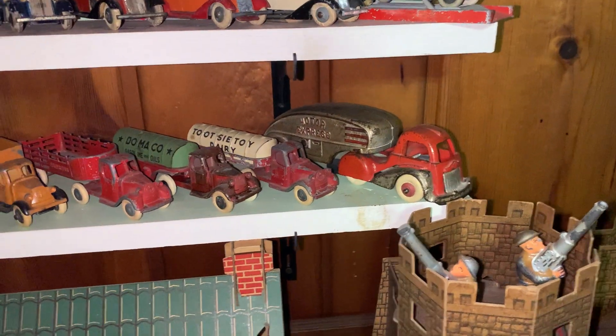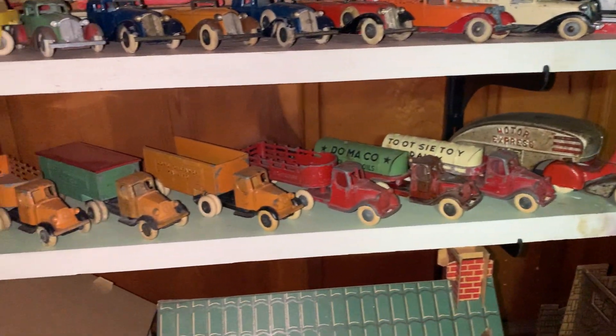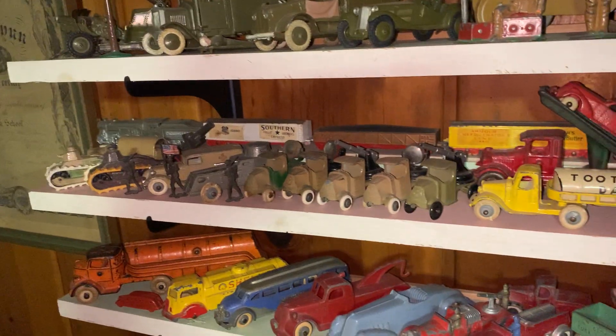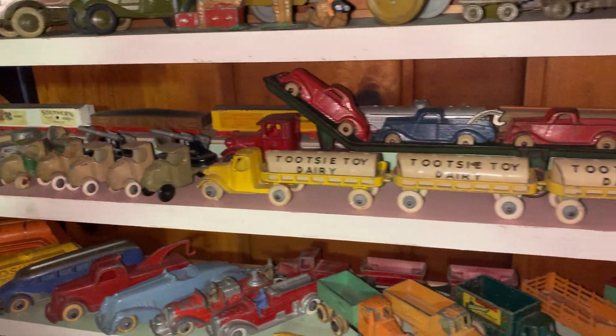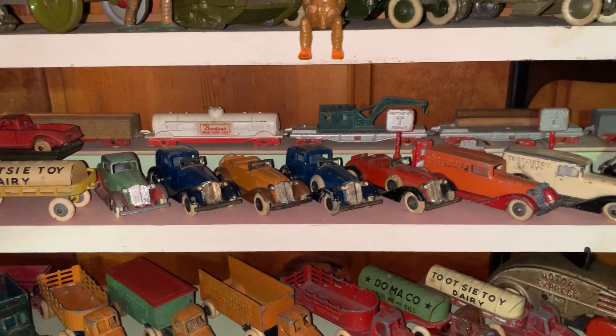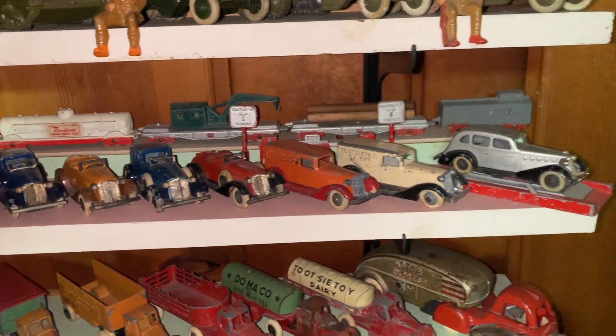Vintage Tootsie Toys. Dad had an extensive collection of these Mack trucks from Tootsie Toy and also Grams, and this is pretty much what that represents. These are all Tootsie Toys — the Grams, which is the cars and the panel van truck bodies. There's actually Tootsie Toy trains in the background too.